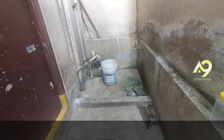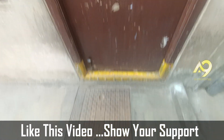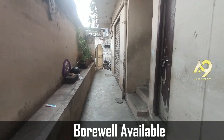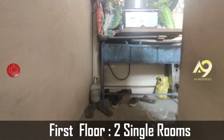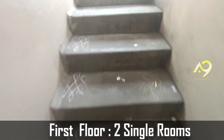This is a small building. There is water connection available. There are single rooms available. There are a lot of hotels and commercial buildings nearby. There are two single rooms and good rental income.